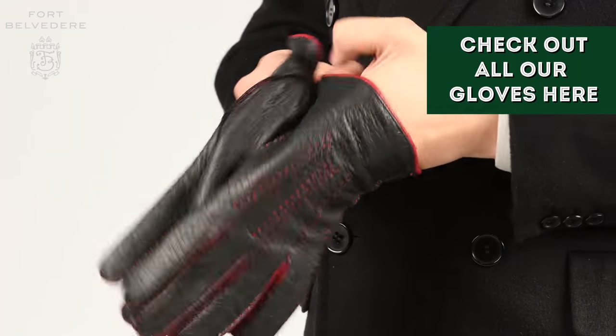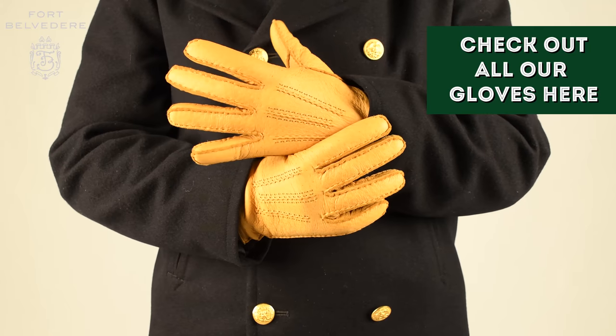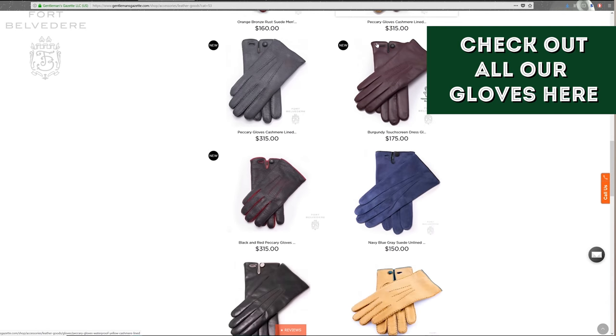If you prefer different colors, please check out our two-tone black and red glove as well as our chamois and gray gloves, but we also have a bunch of other glove colors in fine lamb napa leather.